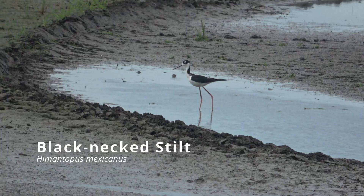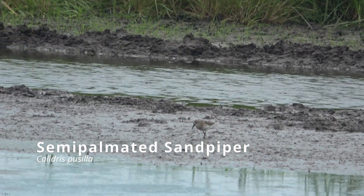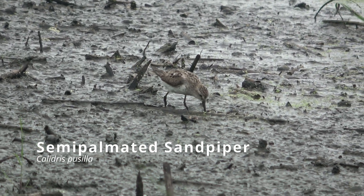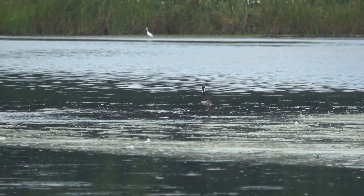Black-necked stilts are also incredibly distinctive, with their long legs and black-and-white plumage. Semi-palmated plovers littered the mudflats, foraging on the edges of the water.